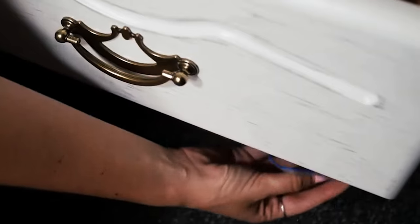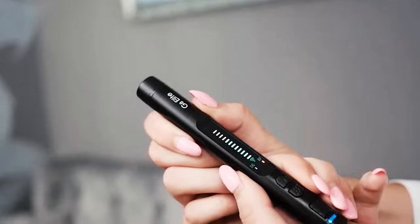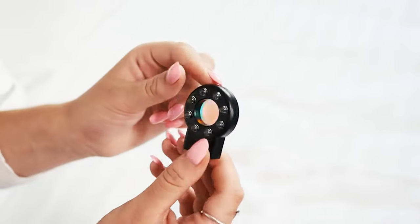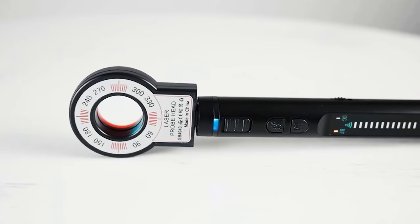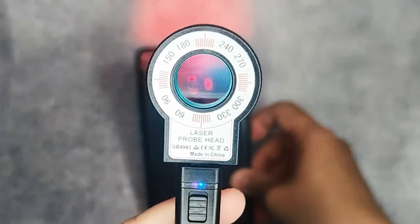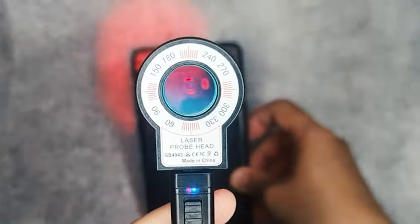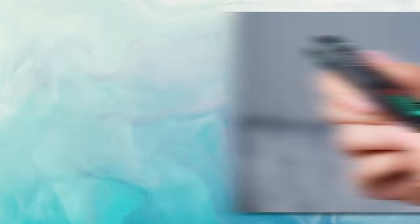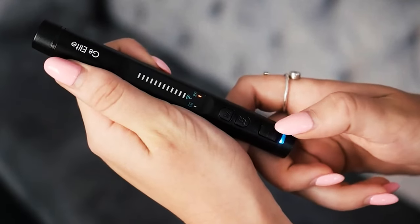Designed for convenience, this detector is easily portable, weighing a mere 25 grams and boasting a compact size that's 75% smaller than a standard bug detector — slip it into your pocket or bag effortlessly, ensuring you have a vigilant guardian wherever you go. With a remarkable 25 hours of working time, you can trust the longevity of this device. Thanks to Jetco's exclusive technology, expect precise and accurate detection, leaving no room for potential threats. Invest in your privacy and well-being with this life-saving detector for only $69.